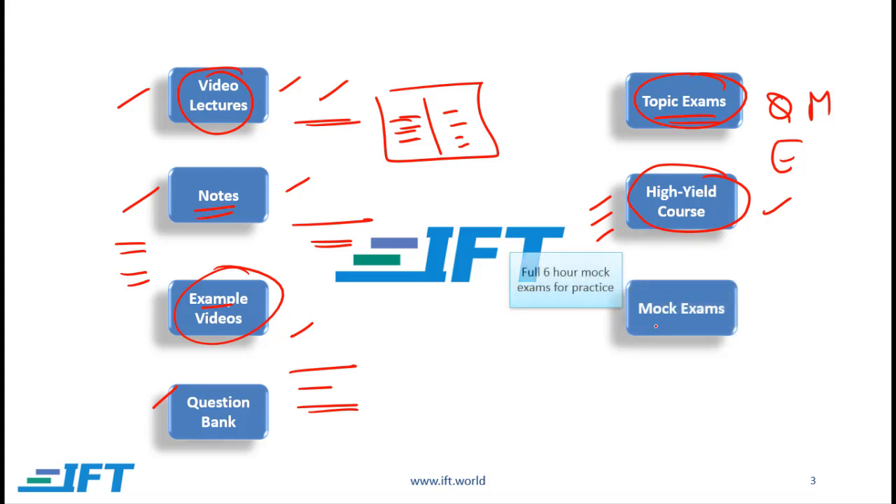We also offer mock exams. These should be done in the last couple of months before the exam. Once you are confident that you've completed the entire curriculum and know the material well, you can work through CFA Institute mock exams, and if you want more practice you can also work through the IFT mock exams.